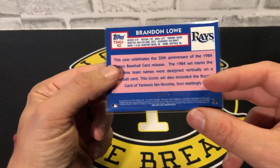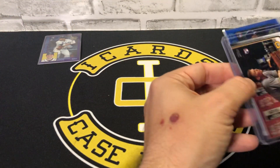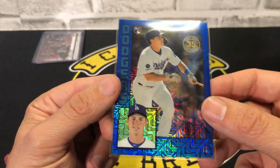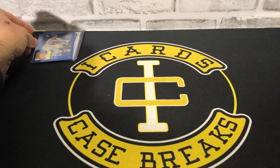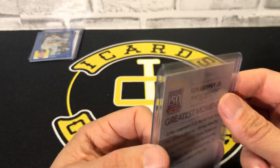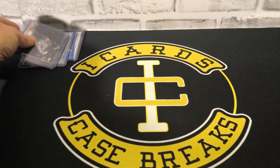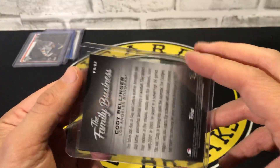We had a Brandon Lowe Tampa Bay purple silver numbered out of 75, a Mitch Keller short print Pirates, a Will Smith silver numbered out of 150 rookie for the Dodgers, a Ken Griffey Jr. numbered out of 150, a Jeff McNeil All-Star Game black numbered out of 67, and a Cody Bellinger Family Business numbered out of 150.